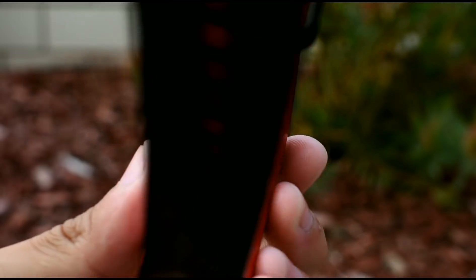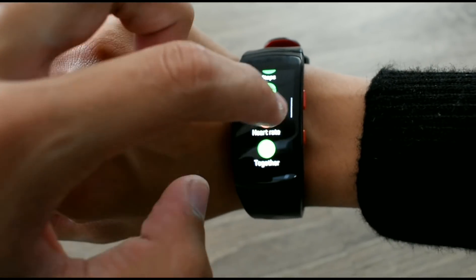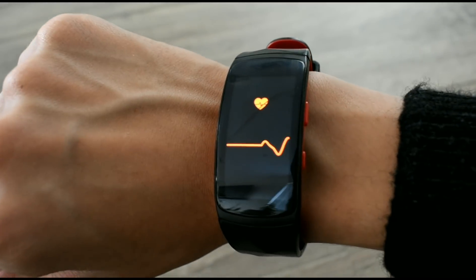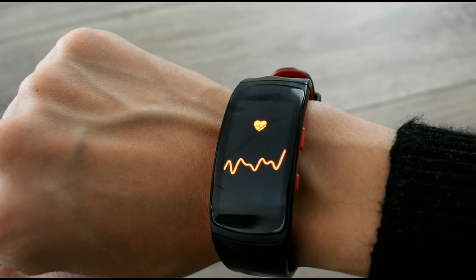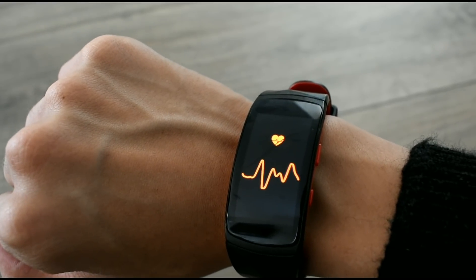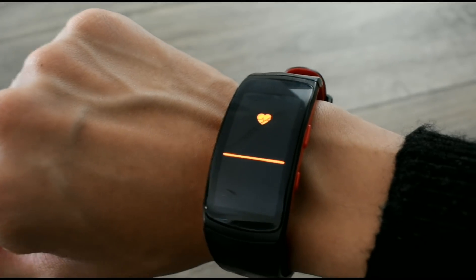The heart rate monitor is located on the bottom, but sadly it isn't the most accurate or enjoyable to use. It has a lack of accuracy and isn't really made for serious heart rate monitoring, so sometimes it takes several tries to get a good reading after exercise. Sometimes it also tells you to clean the sensor and place it in the right area of your wrist.